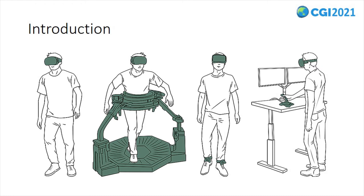Therefore, we have adapted natural walking as our baseline interface and we examine whether omnidirectional treadmill, walk-in-place, and joystick interfaces can provide walking movement and experiences close to those of natural walking.